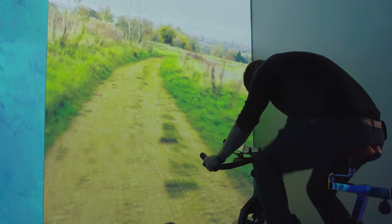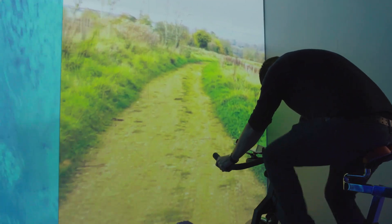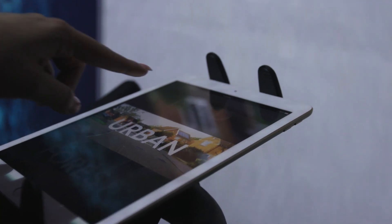Here we're trying to showcase the ability to be transported to different environments. As you bike through one scene, you can then press on the tablet, select another, and kind of be transported.